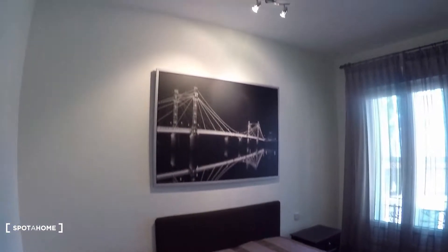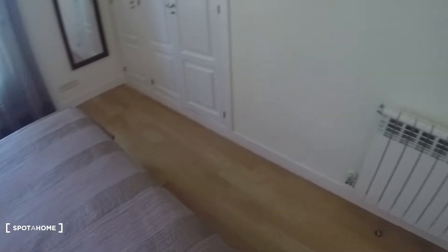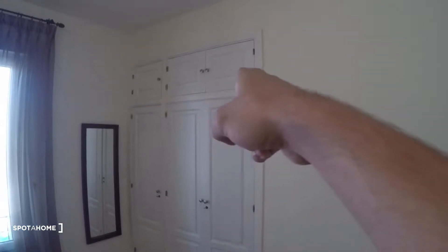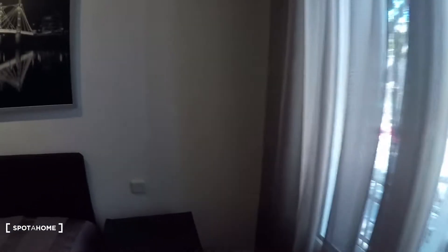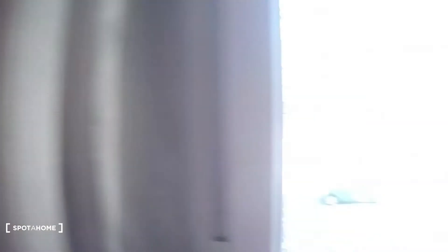Now let's take a look at bedroom number two, and then we'll see the living room. This one is exterior — that's a street right there. There's a heating unit, a built-in closet with a lot of space and some storage space up there, and a mirror. It has an exterior view with a window onto the street.